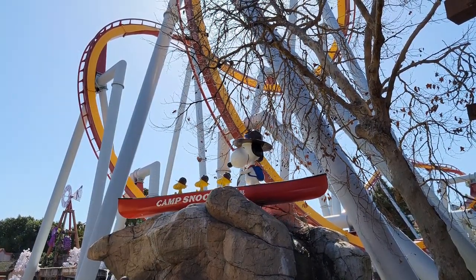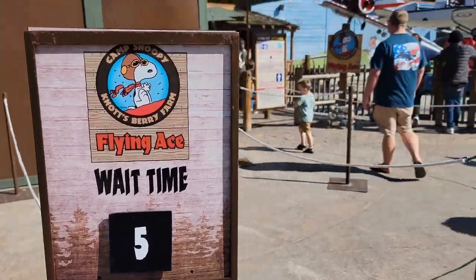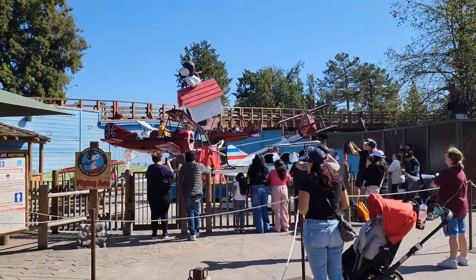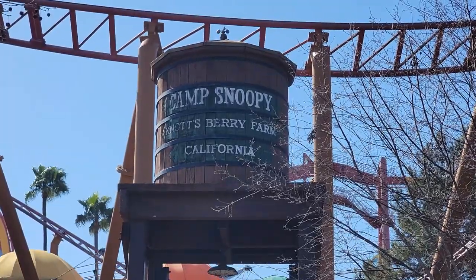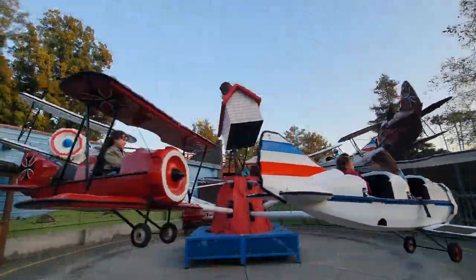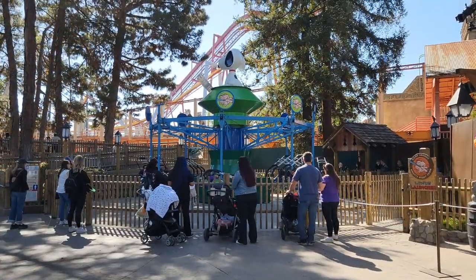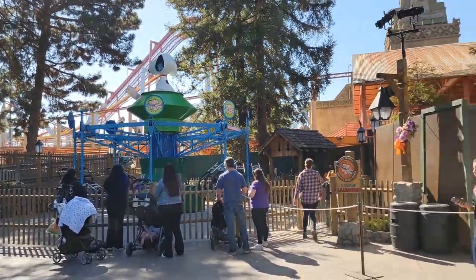Now it's time for a little Camp Snoopy update. I'm not expecting much to have changed, but let's check it out anyway. The Camp Snoopy Flying Ace is still open — that was open last time we were here. The balloon race is still going on. The Linus Launcher is still in operation. Don't expect any of these to be going anywhere anytime soon. They've got some nice Easter decorations going on here, but everything from our last update is still up and running.